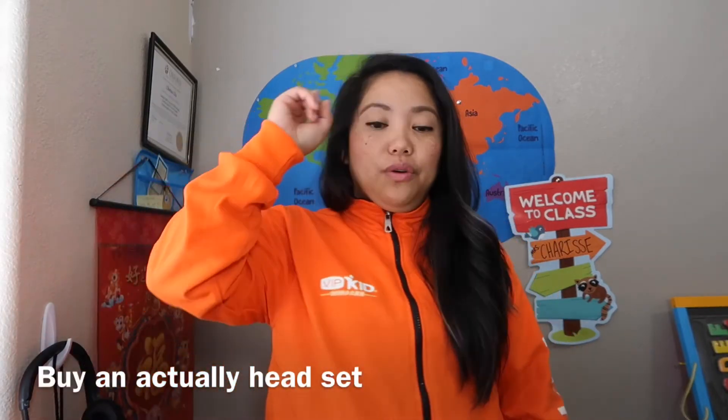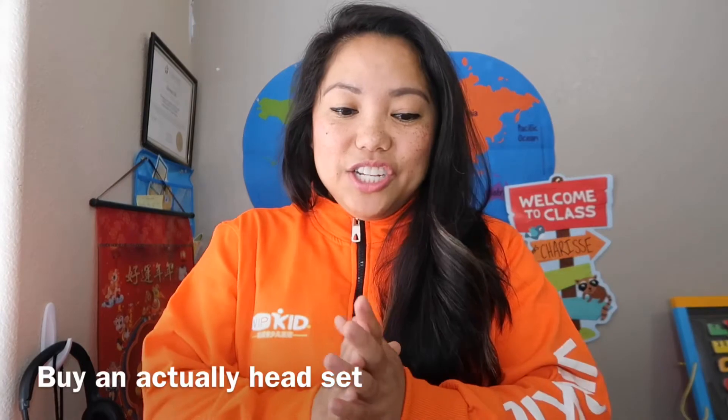Once you pass the mock class stage, you're into the contract stage where they do your background check, you upload your degree, your profile, your pictures, and you do a brief video about yourself. Just imagine if you're a parent in China and there are 70,000 teachers — it's kind of like an Amazon shop of teachers and they can choose which teacher they like. So it's important to have a very good video, profile picture, and bio.